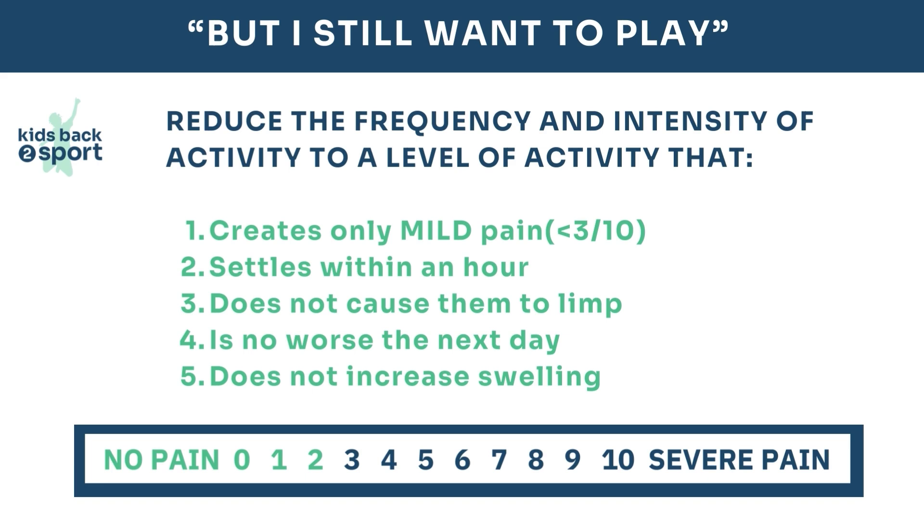The aim of treatment is to keep them as active as possible. If they do nothing, their tissues get even less tolerant of loading and the muscles will get weaker. However, it's important they don't cause more injury.